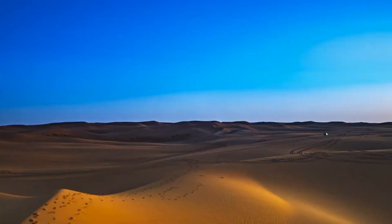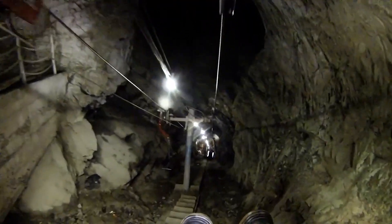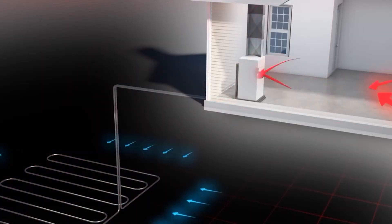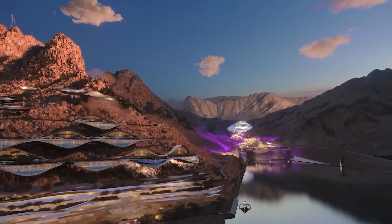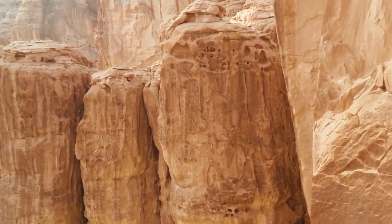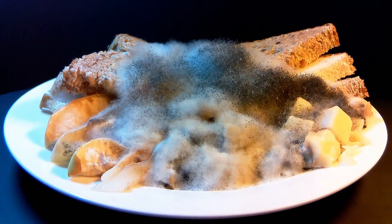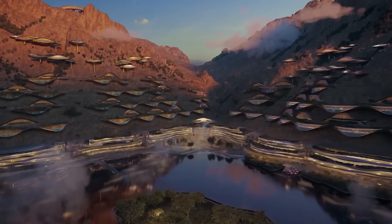Desert temperatures above ground can swing from freezing at night to over 45 degrees Celsius during the day. Deep underground, temperatures are more stable, but not perfect. The Vault will be fitted with one of the most advanced climate control systems ever attempted, using passive geothermal cooling and heating to stabilize ambient conditions. Fresh air will be circulated constantly through smart ventilation shafts, cleaned using green technology filters to remove dust and allergens. The system will also automatically monitor and adjust humidity levels in real-time using smart sensors embedded across the city.